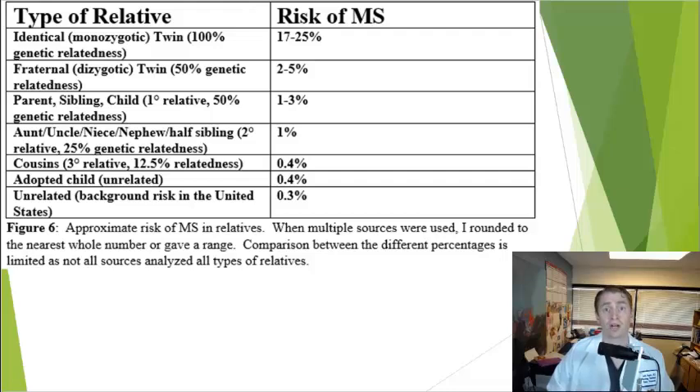If you have an identical twin with MS, your risk is around 25%. For fraternal twins, the risk is 2–5%. For first-degree relatives — parents, siblings, or children — the risk in a female is around 3% and in a male around 1%. For second-degree relatives such as aunts, uncles, nieces, nephews, and half-siblings, the risk is around 1%, and for more distant relatives the risk is similar to the general population.